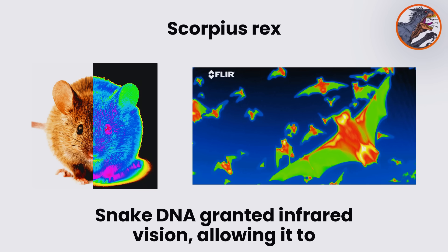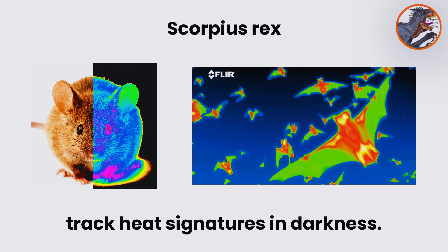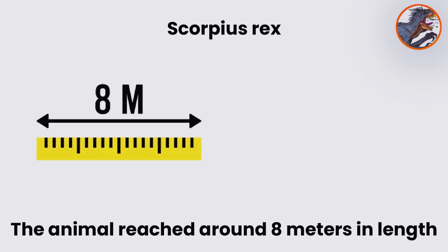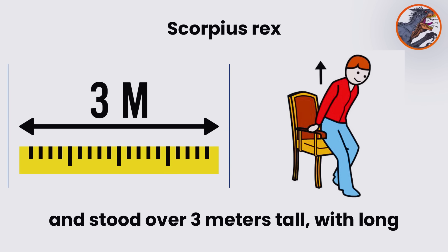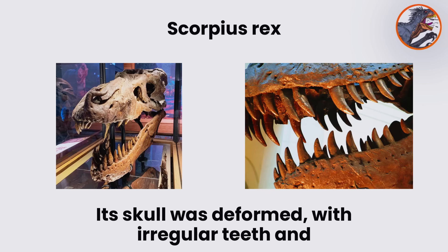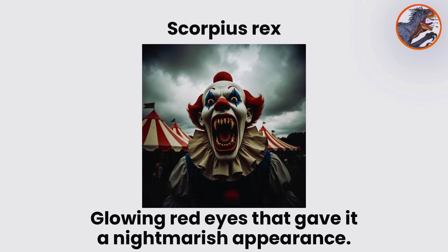Snake DNA granted infrared vision, allowing it to track heat signatures in darkness. The animal reached around eight meters in length and stood over three meters tall, with long forelimbs ending in hooked claws. Its skull was deformed, with irregular teeth and glowing red eyes that gave it a nightmarish appearance.